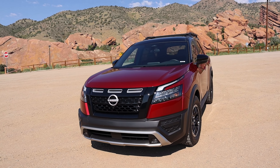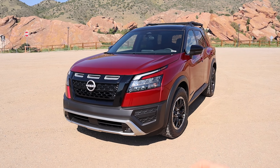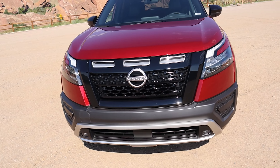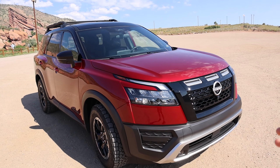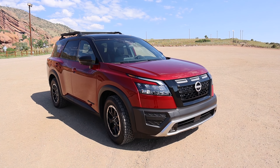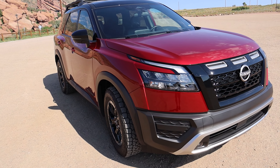In case you haven't had enough regular run-of-the-mill crossovers turned into big off-road vehicles, Nissan decided to join the bandwagon with this 2023 Nissan Pathfinder Rock Creek Edition. The Rock Creek is essentially the off-road tuned or off-road oriented crossover Pathfinder, and this is going to be hitting dealership lots here in the fall. So what are the changes? What is included in the Rock Creek Edition?